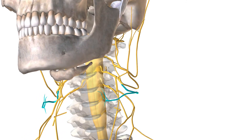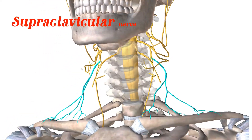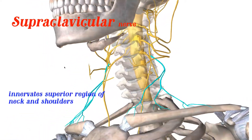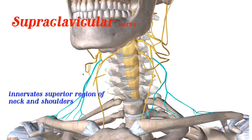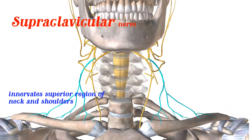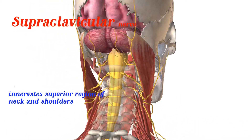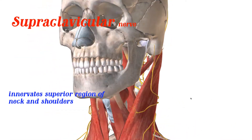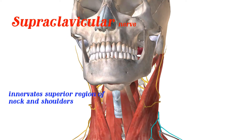The fourth nerve is called the supraclavicular — 'supra' meaning above the clavicle. This nerve innervates the superior region of the neck, the chest, and the shoulders. You can see the sternocleidomastoid and then the supraclavicular nerve right here.